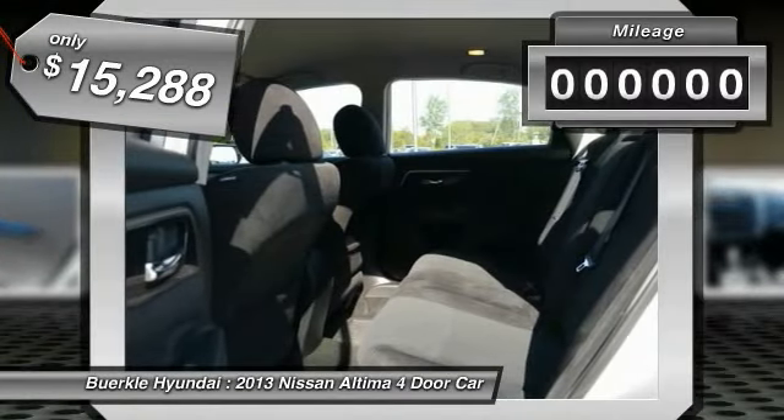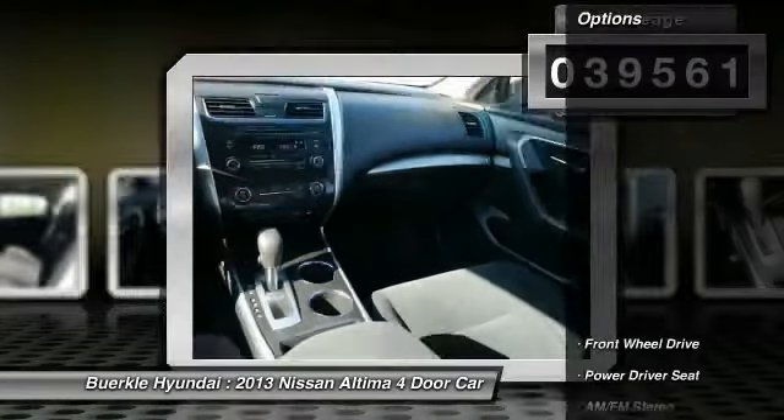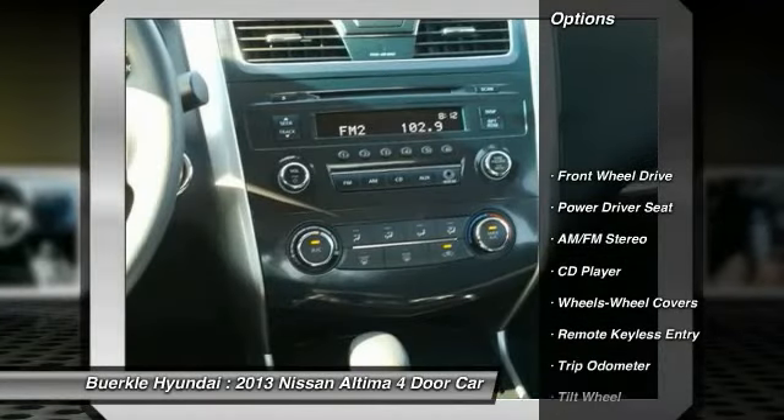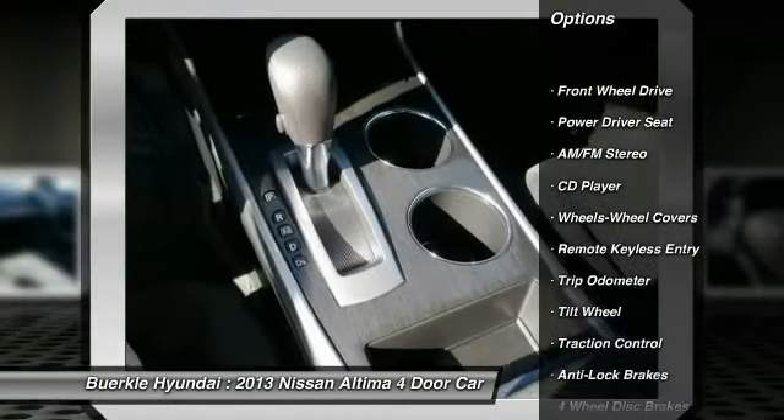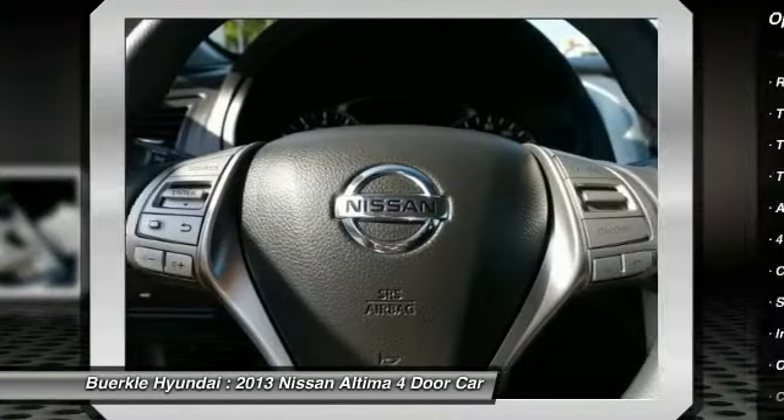This vehicle has less than 40,000 miles. Here are some of this vehicle's great options: traction control, anti-lock braking system, air conditioning, front power steering, cruise control, AM/FM stereo radio, FWD, rear defrost, center armrest, power windows. Come take a test drive today.